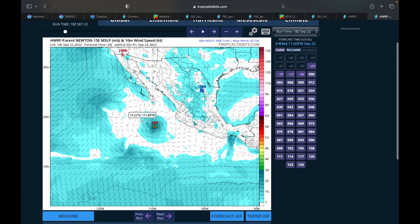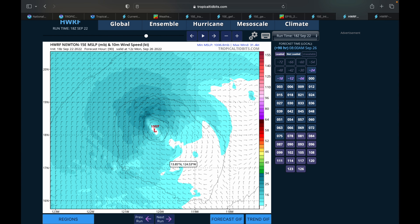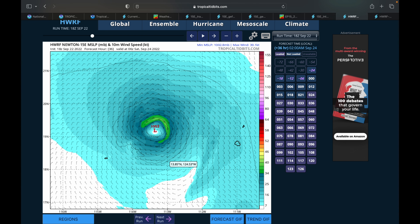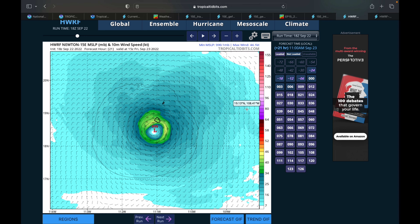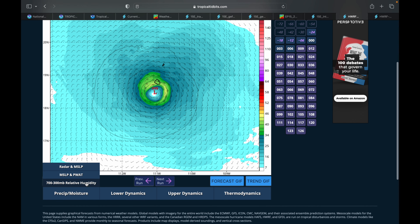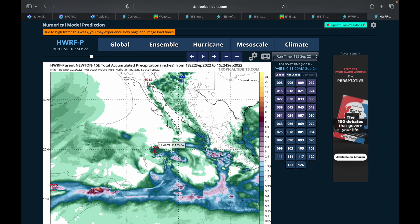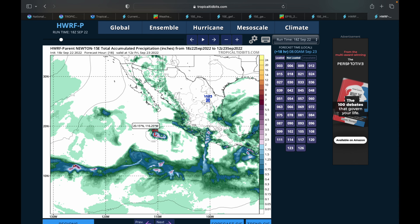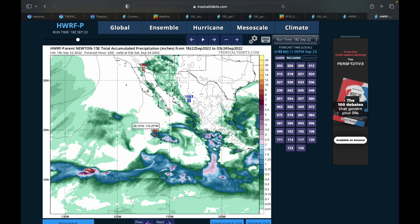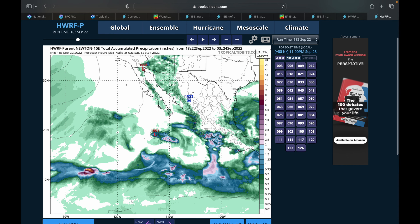As the storm passes by Socorro Island, the maximum sustained winds on the island itself should be right around tropical storm force — around 40 miles per hour sustained. Total accumulated precipitation shows at least a half inch to an inch of rainfall expected across the island. It's definitely a small storm but impactful, especially if you live on or are vacationing on Socorro Island. On Friday, tropical storm force winds will be sustained — not just gusts — along with significant rain and very high surf.